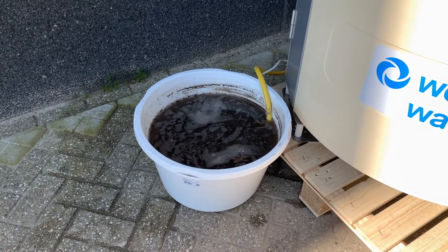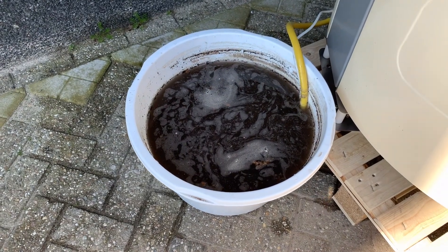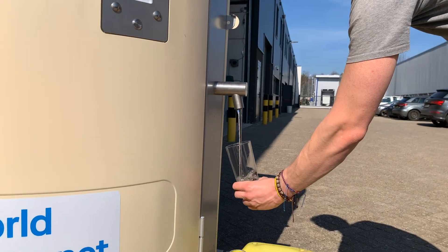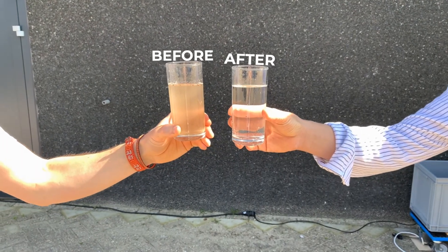To illustrate the effect of the Water Kiosk, we will use this dirty bucket as our water source. After a matter of seconds, crystal clear, pathogen-free water comes straight out the tap. Look at the difference!